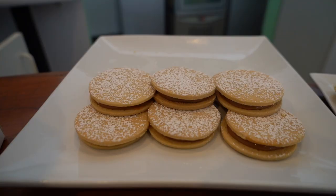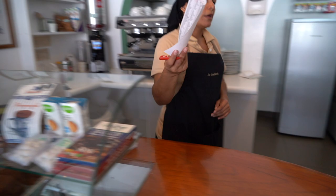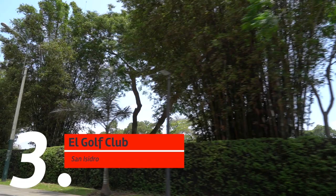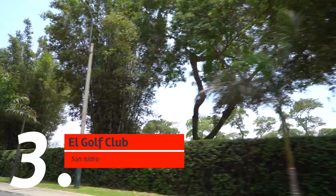Let's get started. And this one is an alfajor cake from El Golf Club.